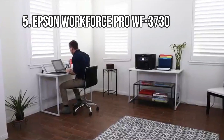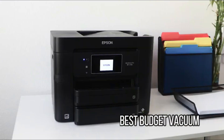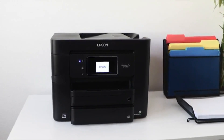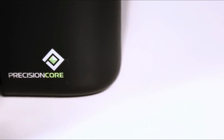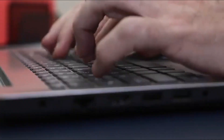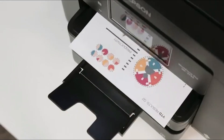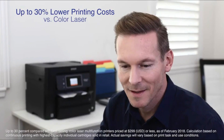At number 5: the Epson Workforce Pro WF3730, the best budget color laser alternative. If you want speed, quality prints, and color, the Workforce Pro WF3730 has what you're looking for. The inkjet printer uses Epson's Precision Core technology, which delivers laser-like speeds, rated for 20 pages per minute in black and 10 in color.